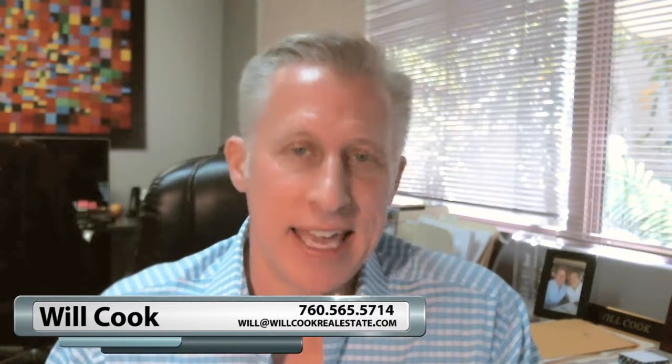Thanks for watching. If you have any other real estate related topics or questions that I can answer, please feel free to send me an email, a text, or give me a call and I'd be happy to make a video about it. Thanks for watching — see you next time.